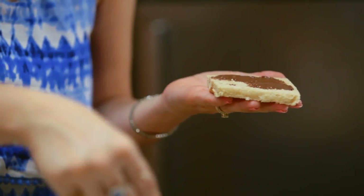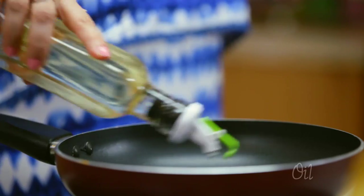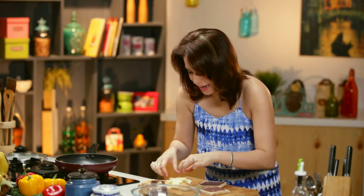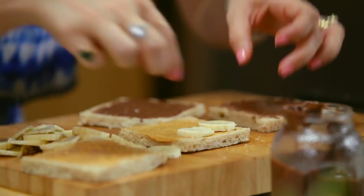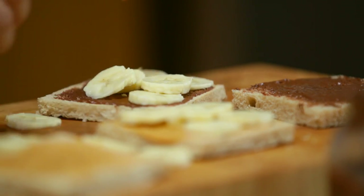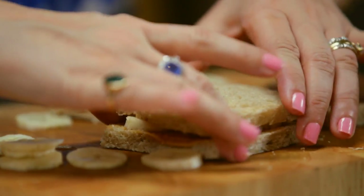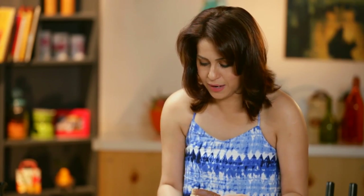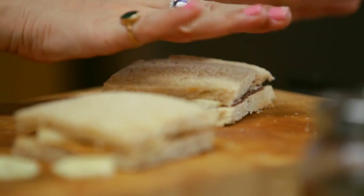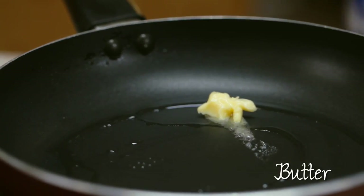It is divine — trust me. You're going to realize it once you make it — how amazing, how sinful, and yet you don't feel guilty about it. Now we're going to take our banana slices and neatly layer them up on our bread like this. Then we're going to close the sandwich nicely. And the second one as well. Now I'm going to take some butter and add it to my nice hot pan.